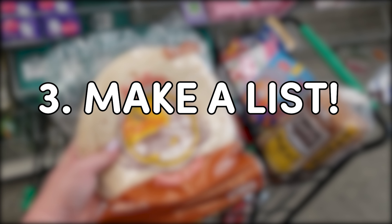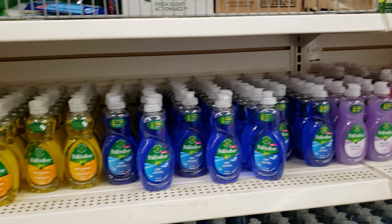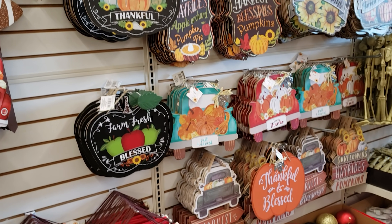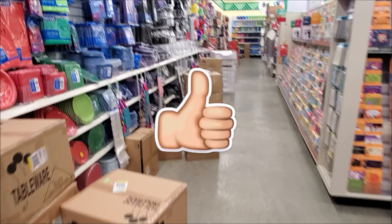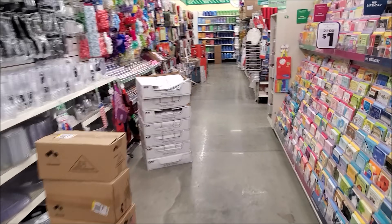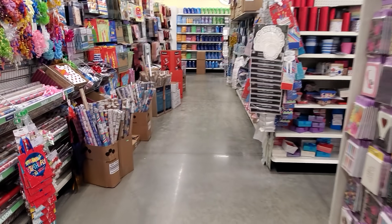Number three, it definitely helps if you make a list for what you're looking for. I find sometimes when I go to the Dollar Tree, I get distracted by something else and I walk out of the store without the thing I went in there for. Don't forget to give this video a big thumbs up if you love Dollar Tree videos, and hit that red subscribe button for more videos like this in the future.